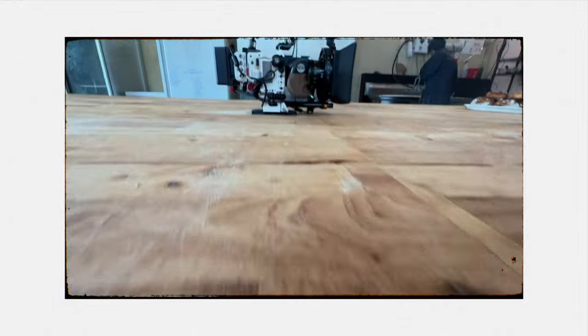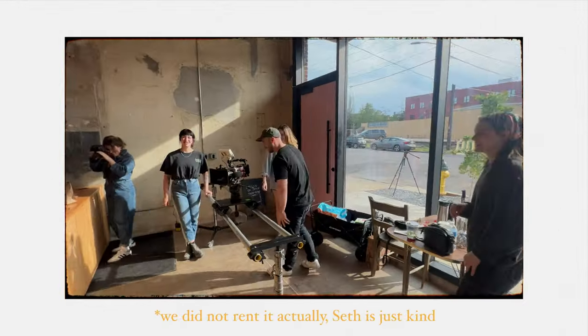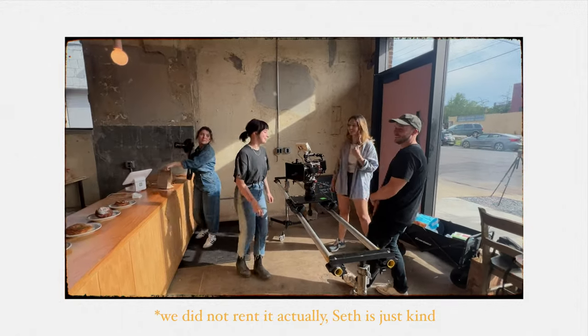A massive shout out to Aaron at Air 7 Media for letting me use his Red Komodo kit and his DZO lenses. We also rented a Dana Dolly from Seth at Alagrip Co., so Seth, thank you for letting us use that.